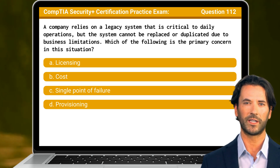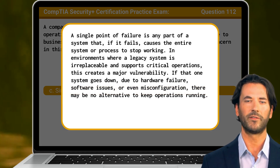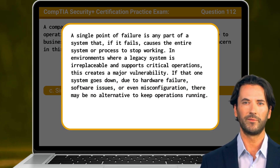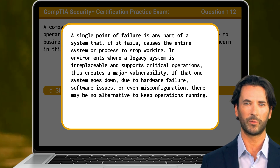The answer is C. Single point of failure. A single point of failure is any part of a system that, if it fails, causes the entire system or process to stop working. In environments where a legacy system is irreplaceable and supports critical operations, this creates a major vulnerability. If that one system goes down due to hardware failure, software issues, or even misconfiguration, there may be no alternative to keep operations running.